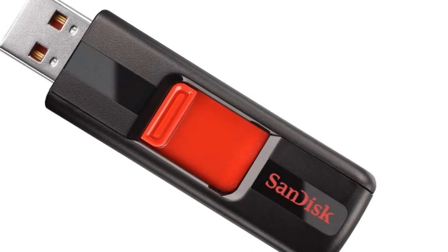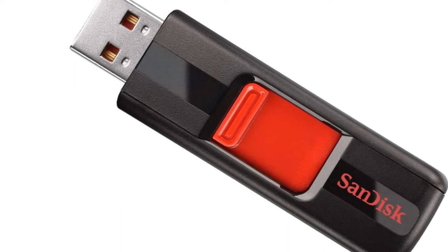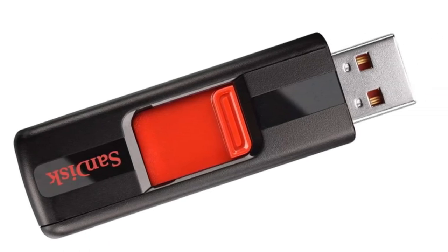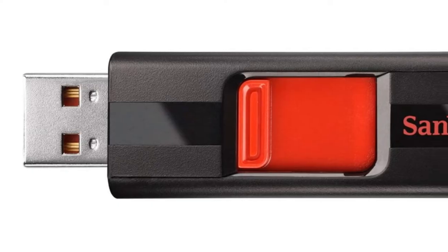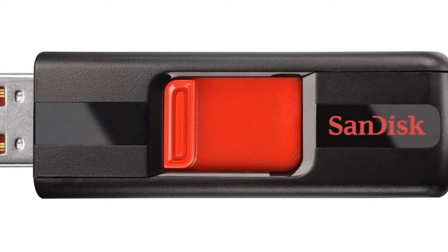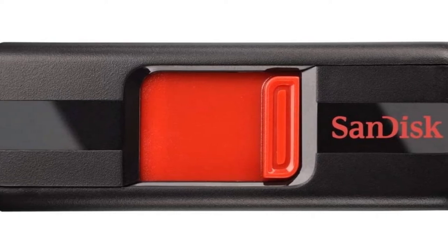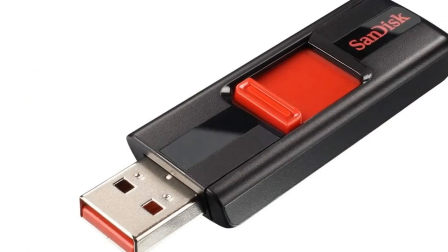We chose the 128GB model for the best cost-to-GB ratio, giving you immense value. You seriously won't believe the price they've been keeping this at for a few years, earning them over 18,000 reviews on Amazon. However, everything comes with a flaw or two. This one is rather minor — it comes with password protection for your files, but it's basically useless, as it's so simple to get around.